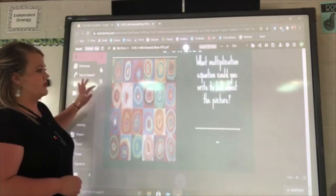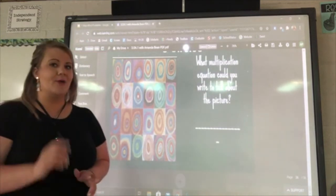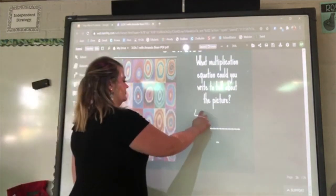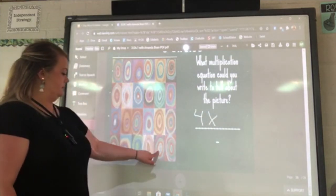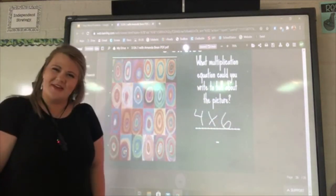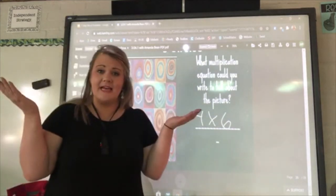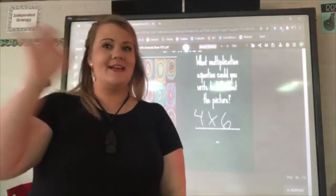Let's look at one more Kandinsky circle to practice. What multiplication equation could you write to tell about the picture? Did you say four times six, or four groups of six? If so, you're right! That's the end of our lesson. Thank you for tuning in today to learn our introduction to multiplication — can't wait to see you soon!